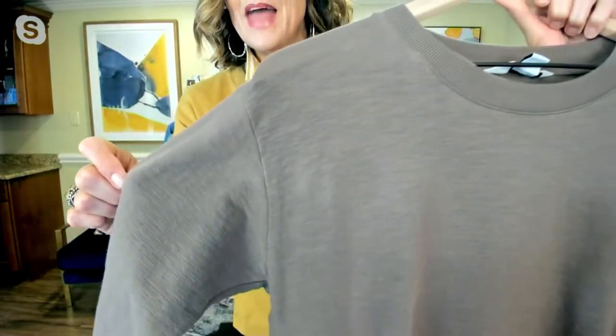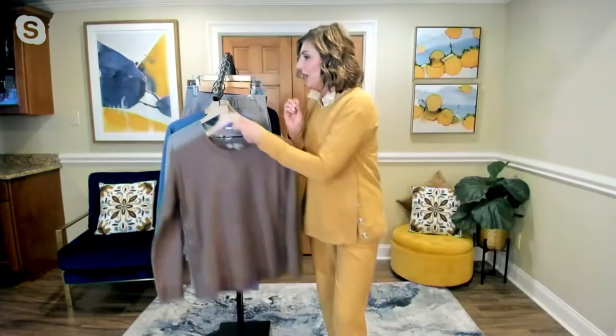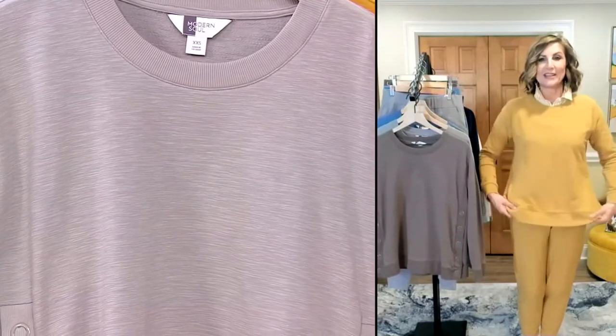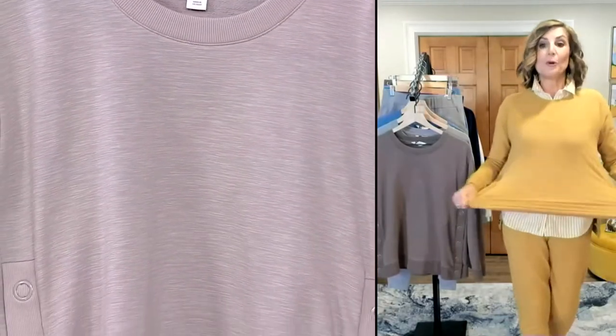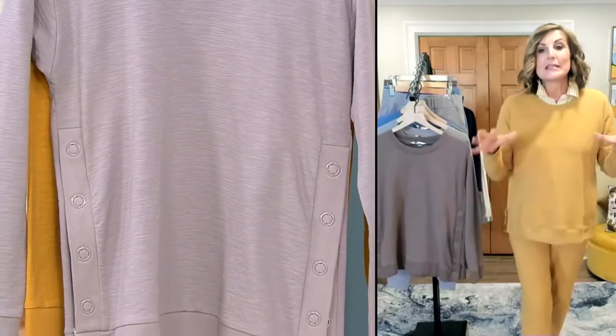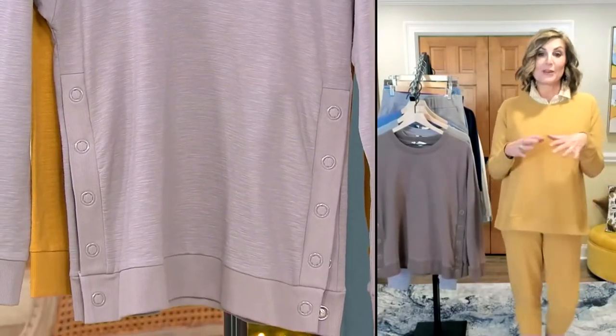We get that texture when the yarn is different widths, and when you knit it together you get this beautiful, really interesting texture. It's cotton-rich — that's what you know about French Terry — breathable, and has an enormous amount of stretch.